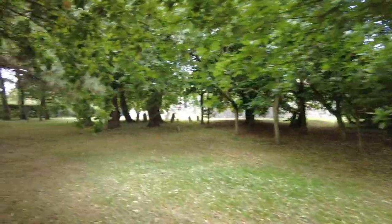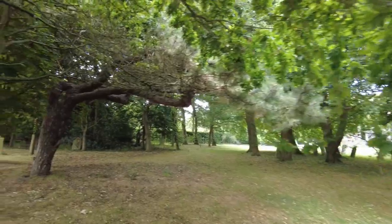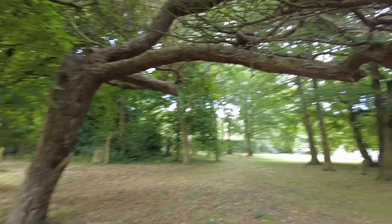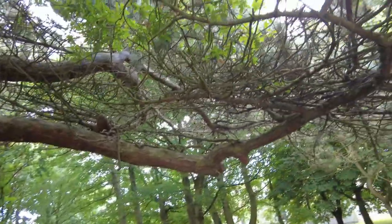We'll carry on around. Typical graveyard — it's got some old gnarly trees, which always makes them stand out. Beautiful.